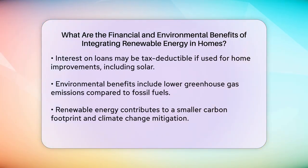Now let's move on to the environmental benefits. Renewable energy sources, such as solar and wind power, emit significantly fewer greenhouse gases and air pollutants compared to fossil fuels. This results in a smaller carbon footprint and a positive impact on the natural environment. By using renewable energy, you contribute to lower greenhouse gas emissions, which helps mitigate climate change and reduce the frequency of extreme weather events.